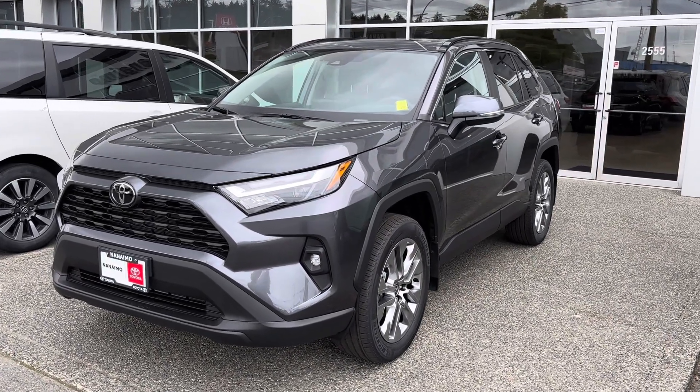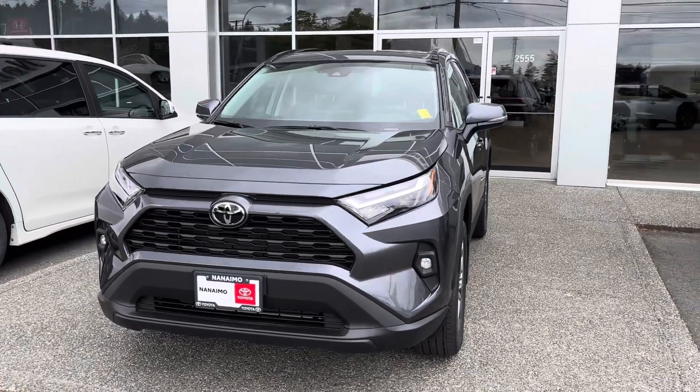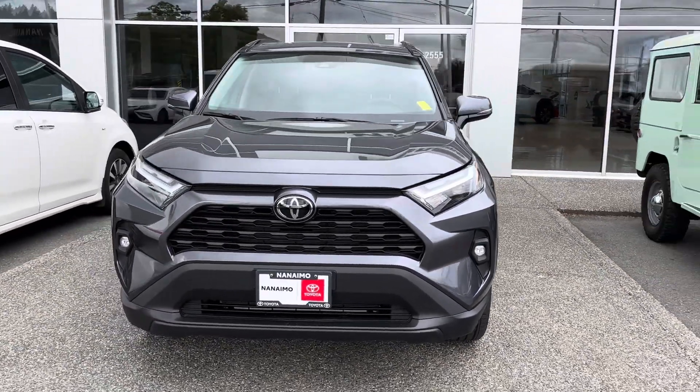Hello there Rhiannon and Matt. It's Lee MacDonald. Did I say Rhiannon? I hope I did. Anyways, thanks for your interest in the RAV4.